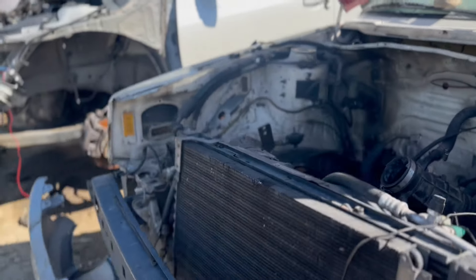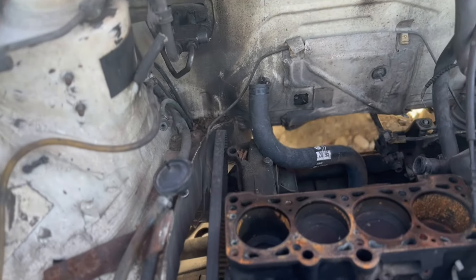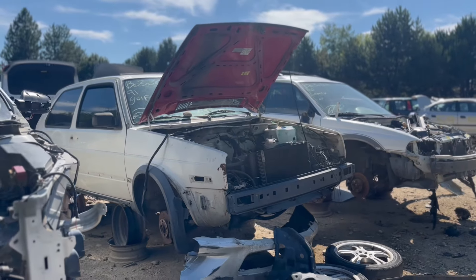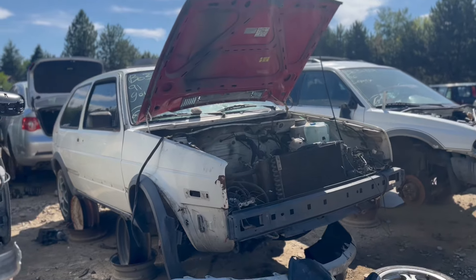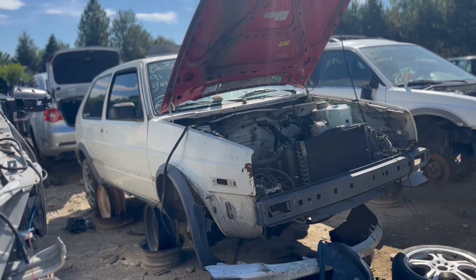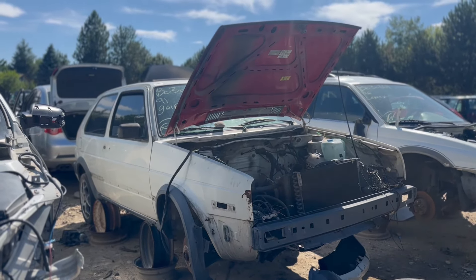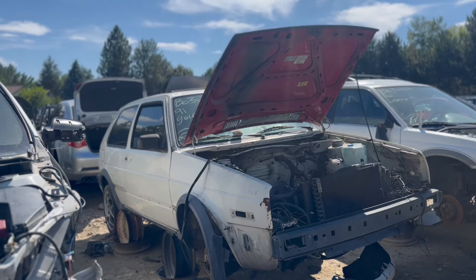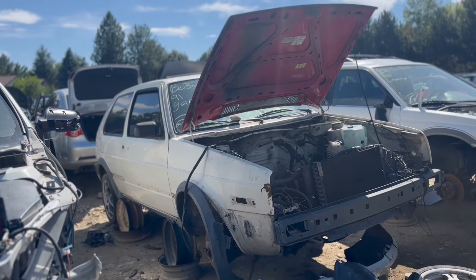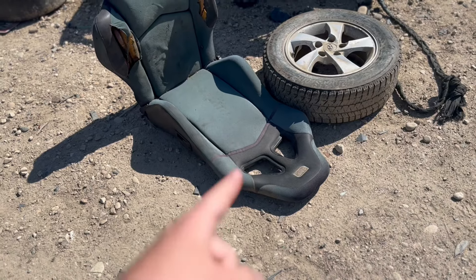This was definitely someone's project and definitely could have been cool. Let me know what you guys think. Let me know if this is a GTI or just a Golf, or maybe someone might have been converting it into a GTI — swapping the interior and all that good stuff.